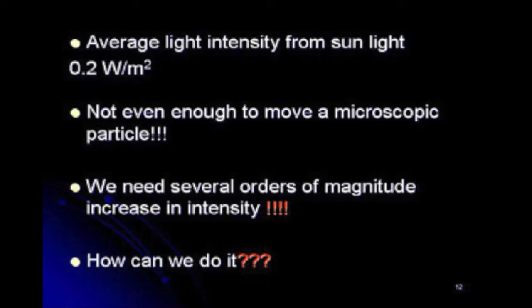Sunlight is about 0.2 watts per square meter on average. If we go back to our force formula and want forces of the order of 10⁻¹⁰ Newtons, that's not even enough to manipulate microscopic particles. We would need about 200 watts per square meter to manipulate tiny particles. Sunlight carries a lot of energy, but it's not enough to even manipulate the tiniest little particles. What sort of light source do we need? We need several orders of magnitude increase in intensity.